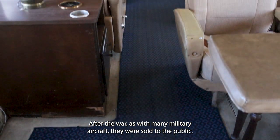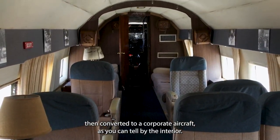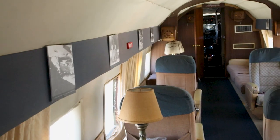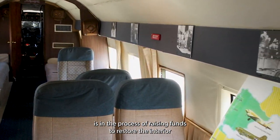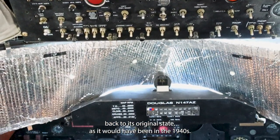After the war, as with many military aircraft, they were sold to the public. Old Number 30 was then converted to a corporate aircraft, as you can tell by the interior. According to their website, the Commemorative Air Force of Arizona is in the process of raising funds to restore the interior back to its original state as it would have been in the 1940s.